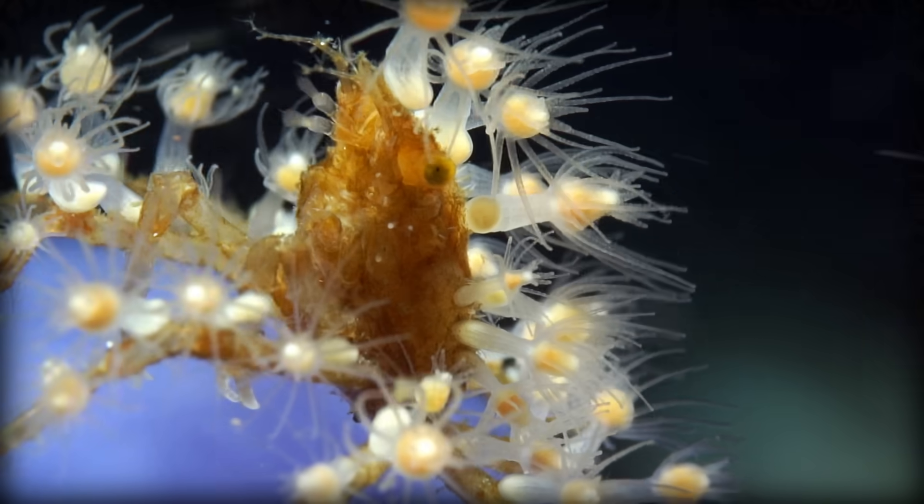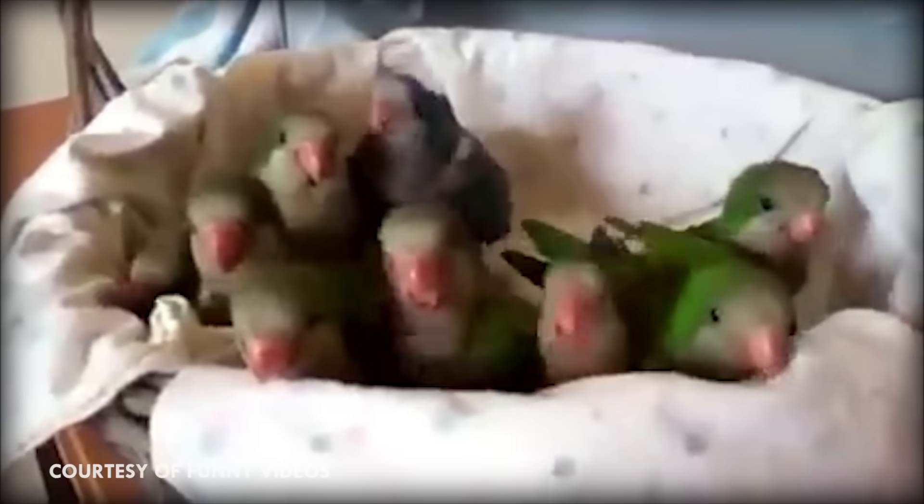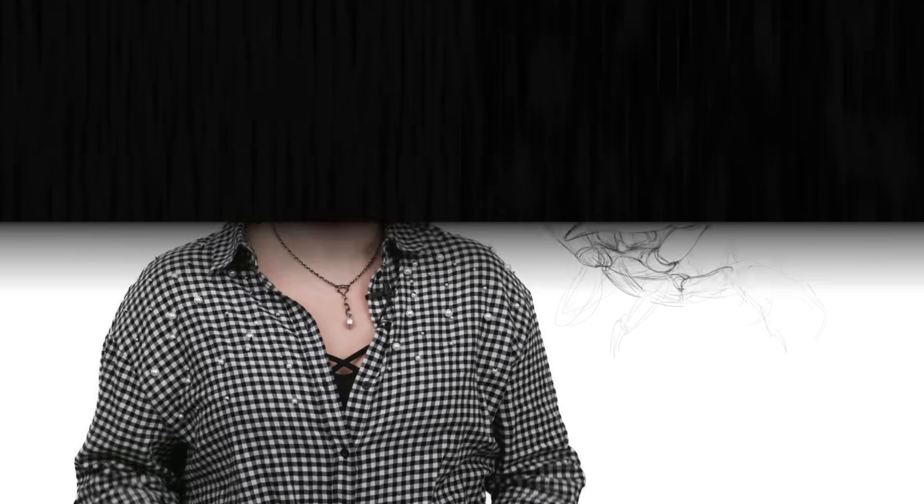Finding commonalities between ourselves and other animals is key to developing an interest in them, especially when it comes to conservation. It's easier to care about an animal that you can relate to, like a panda falling down for no reason, a parrot jumping up and down in excitement, or a lion yawning. Yet with decorator crabs, what we have most in common with them isn't a perceived emotion, but our sense of fashion.